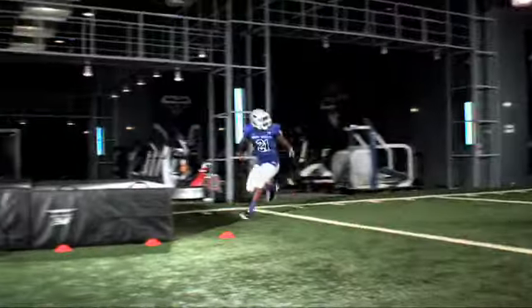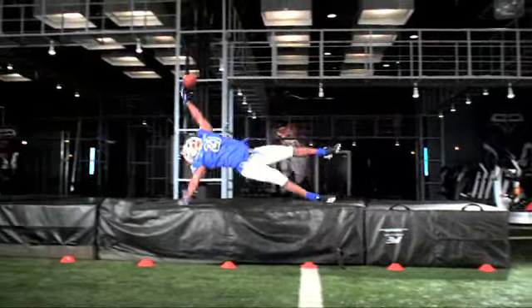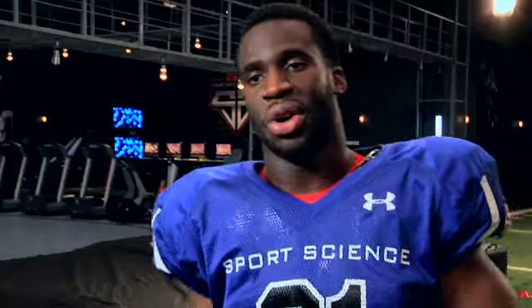When I thought I couldn't reach with my right hand, my body just naturally stretched my left arm out — kind of like Go-Go Gadget arm. Just grabbed it and caught it.